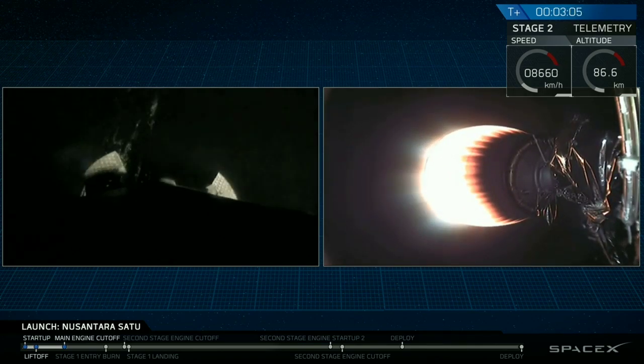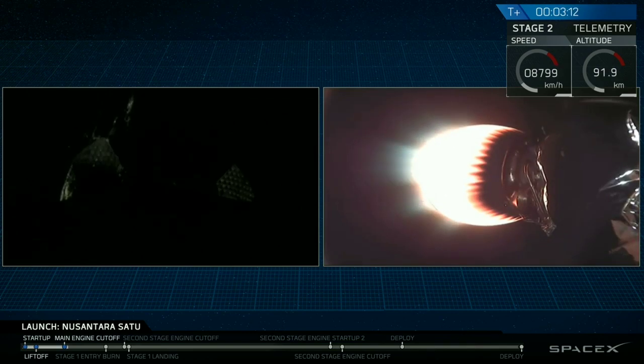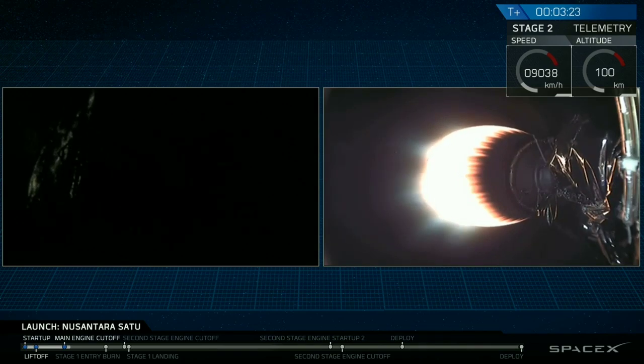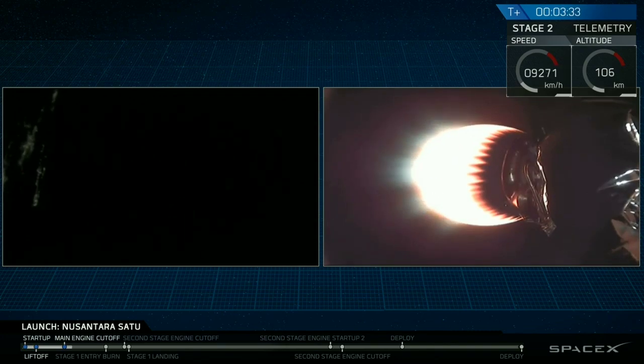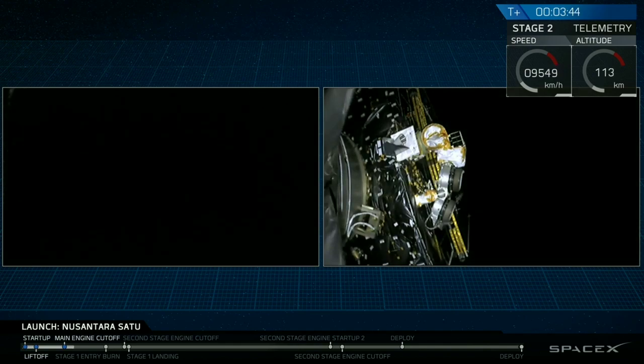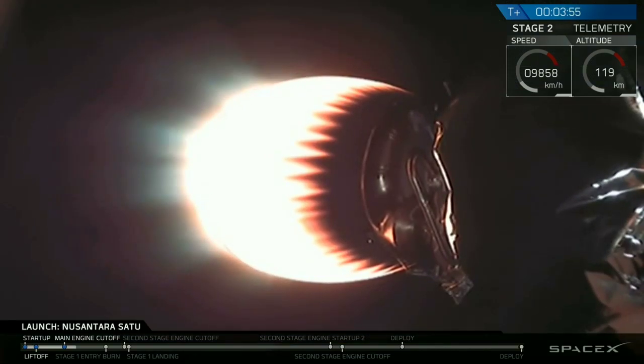We're now at T plus three minutes and five seconds into flight. Coming up next will be fairing deployment. Now that the second stage is in the vacuum of space, we don't need the fairing anymore, so in order to improve vehicle efficiency, we shed the extra weight. Let's check in on the status of the Falcon 9 booster. Fairing separation confirmed. And there you can see on your screen deployment of the fairing. Bermuda acquisition of signal.